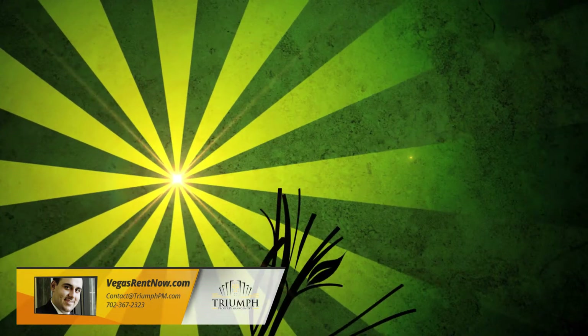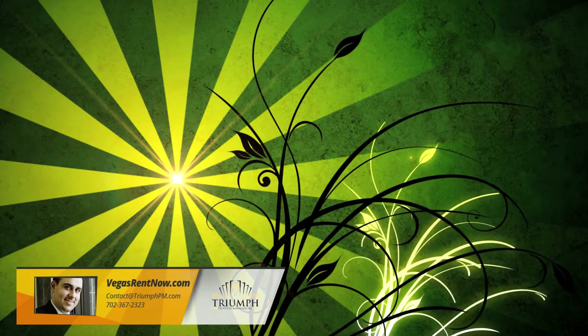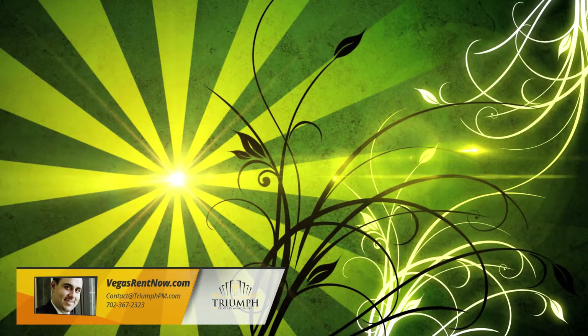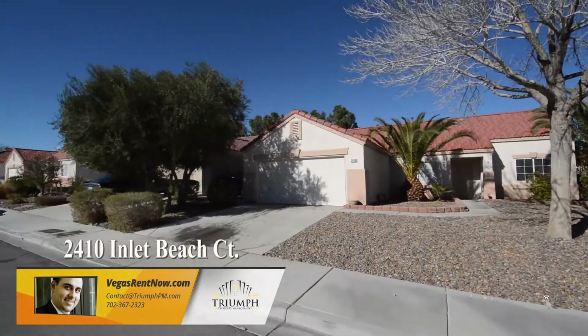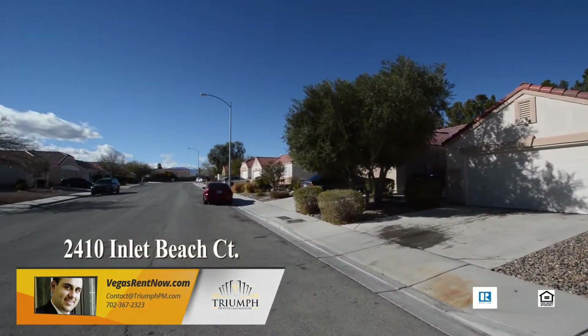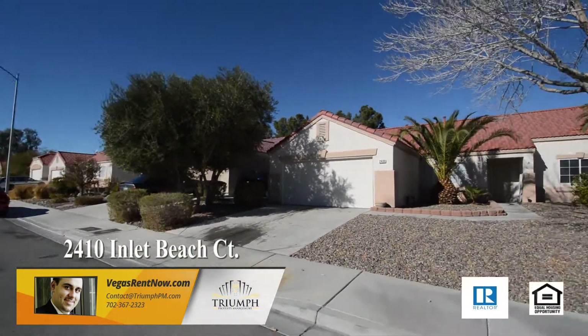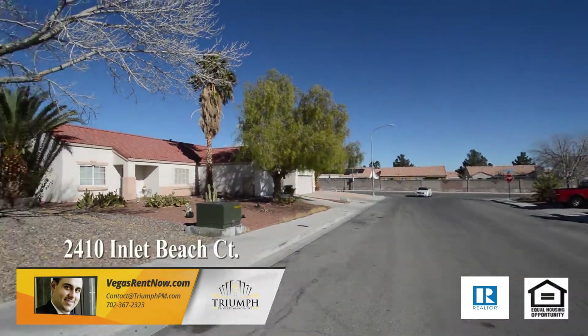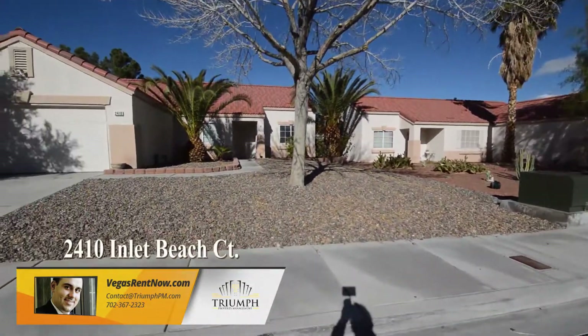Triumph Property Management in Las Vegas, Nevada presents a one-story house on 2410 Inlet Beach Court in North Las Vegas, Nevada. This home is in the Northeast with shopping, schools, parks and easy highway access nearby.